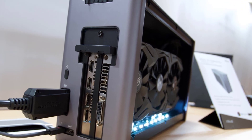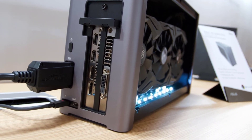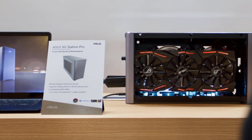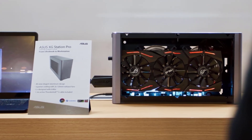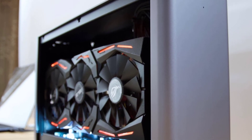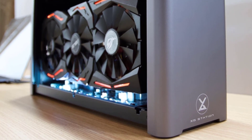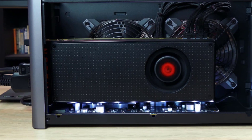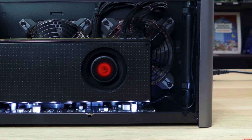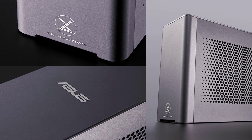It also supports some Radeon cards, including the newest RTX models. The XG Station Pro doesn't have too many connectivity options, having just one USB 3.1 port along with the typical Thunderbolt 3 port. It does bring two internal fans to improve cooling, which is a solid addition for a smaller case. One thing to watch out for is this case's smaller PSU, performing at only 330 watts. If your intended graphics card pulls a lot of power, you may want to verify that the case can handle the load.